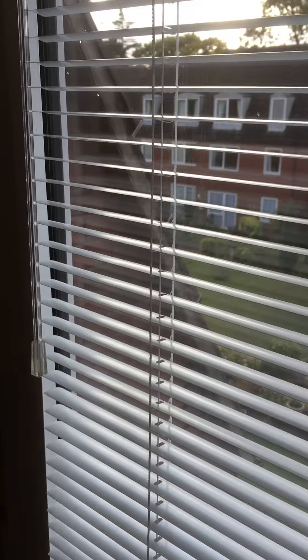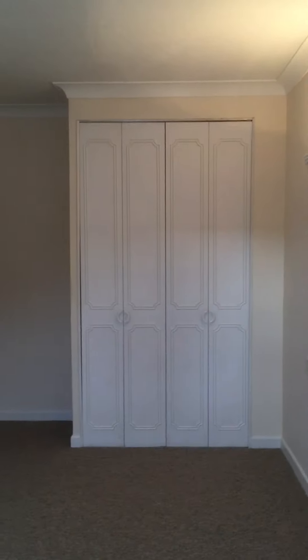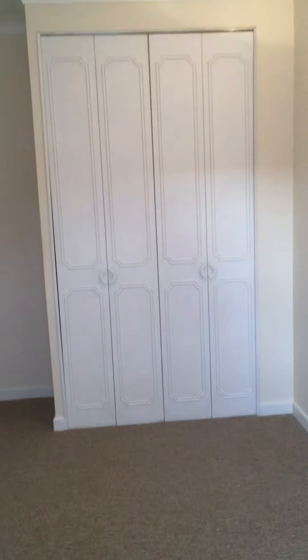It also has fitted blinds, and there's a double fitted wardrobe with concertina doors.